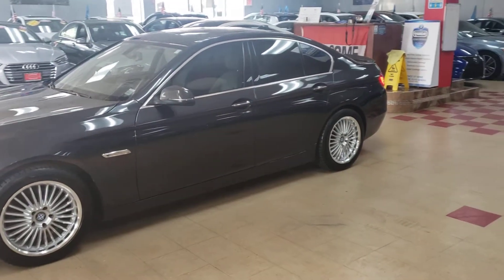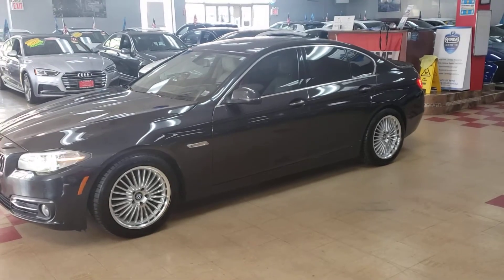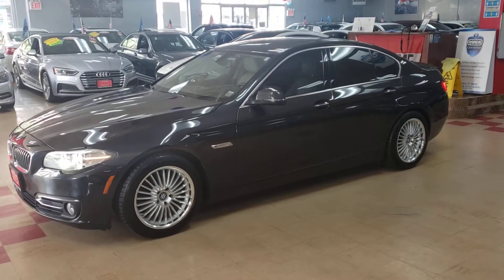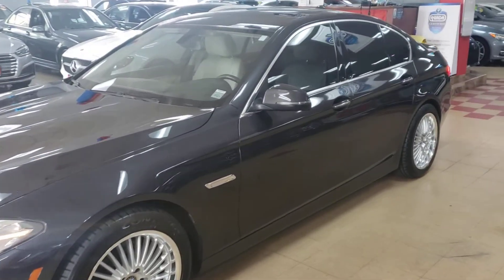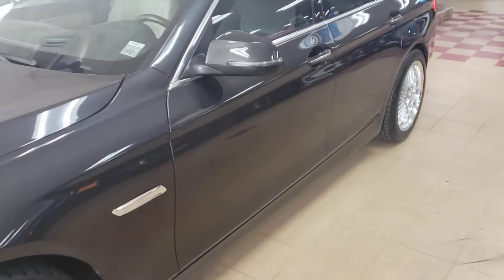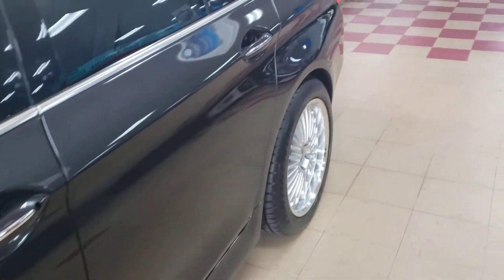I'm going to back up so you can get the whole thing. Look at that. Now let's walk it in so you can see how clean this vehicle is. Let's walk the body panel so you can see how clean. Flawless.